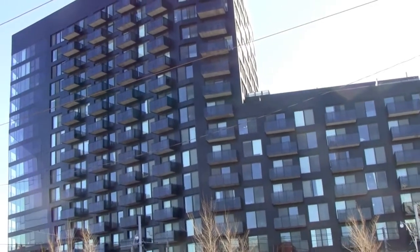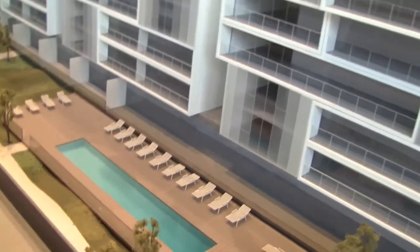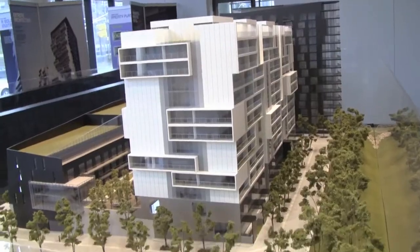Phase one is completed with resale units currently available. Phase two is nearing completion with occupancy to take place throughout 2015. And phase three,